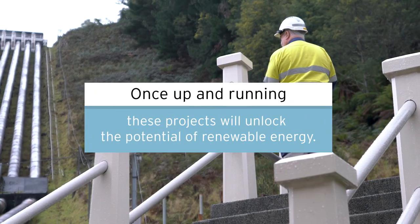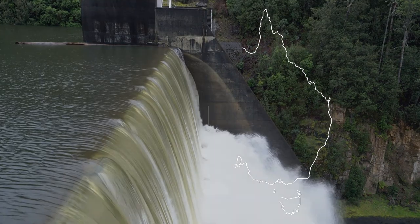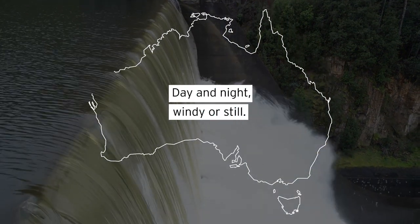Once up and running, these projects will unlock the potential of renewable energy, day and night, windy or still.